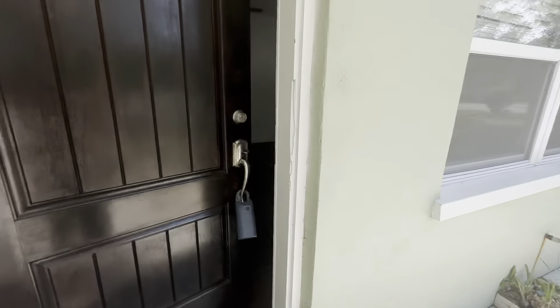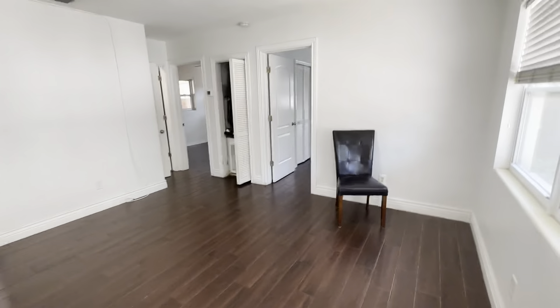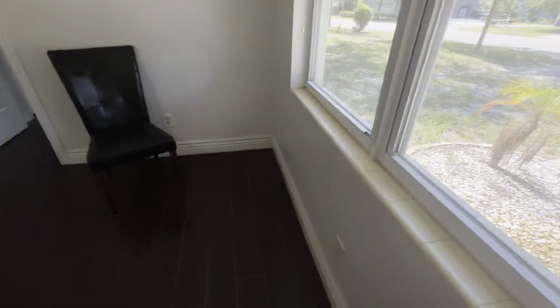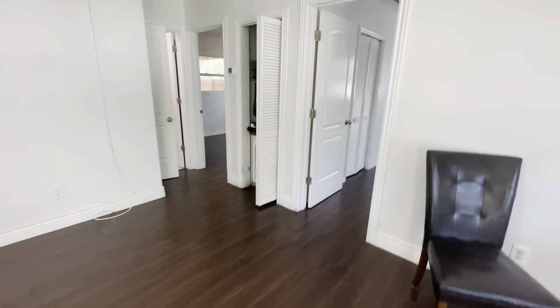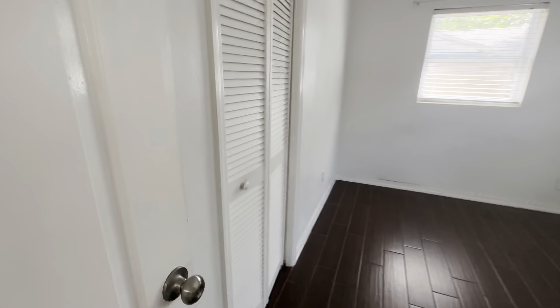I'll show you this before we get you over here, see if you might even be interested. No windows. That's another part of the closet to the other room — I'll show you.